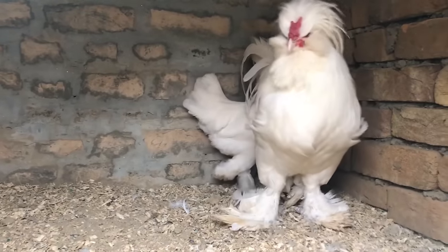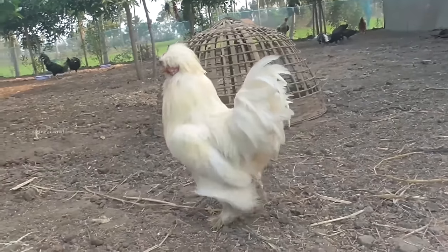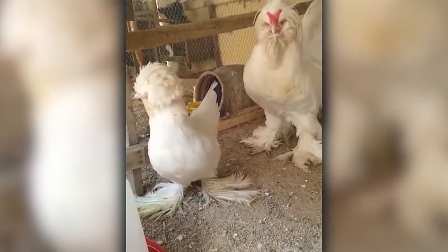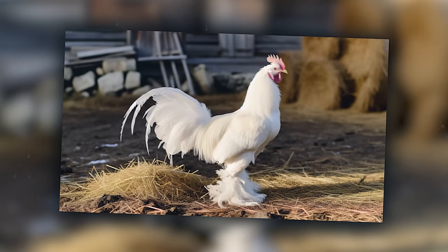If you're into chickens that double as feathered garden ornaments, a Sultan is your go-to bird. Historically, these birds were favored by Turkish royalty for their decorative appearance, and were later introduced to Europe, where they graced the gardens of French and English nobility. They might not be the best at laying eggs, but who needs that when you're this fabulous?